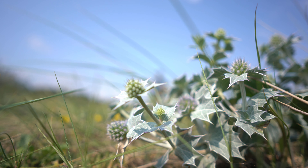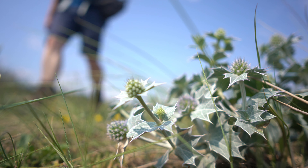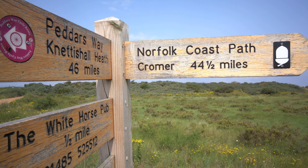After about a mile, the route leaves the beach and heads slightly inland to the signpost that marks the end of the Pedder's Way. It's 44 and a half miles from here to the end of the trail at Cromer, which should take another three days after today at a leisurely pace.